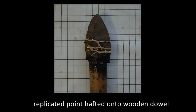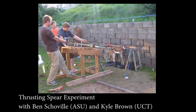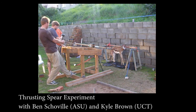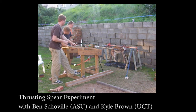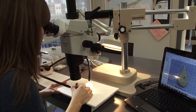Experimental research in collaboration with researchers from Arizona State University and the University of Cape Town shows that when replicated points are hafted onto wooden shafts and used to spear animal carcasses, edge damage is concentrated at the point tip. We use ArcGIS and low power magnification to map where the small flake scars occur along the edges of each point.